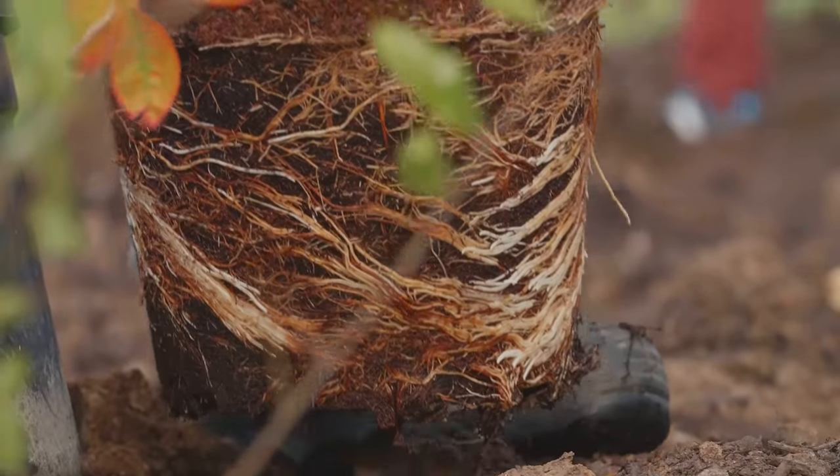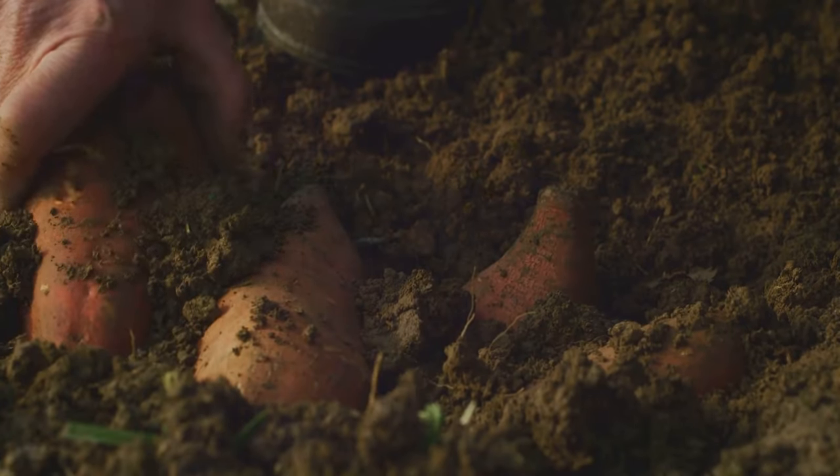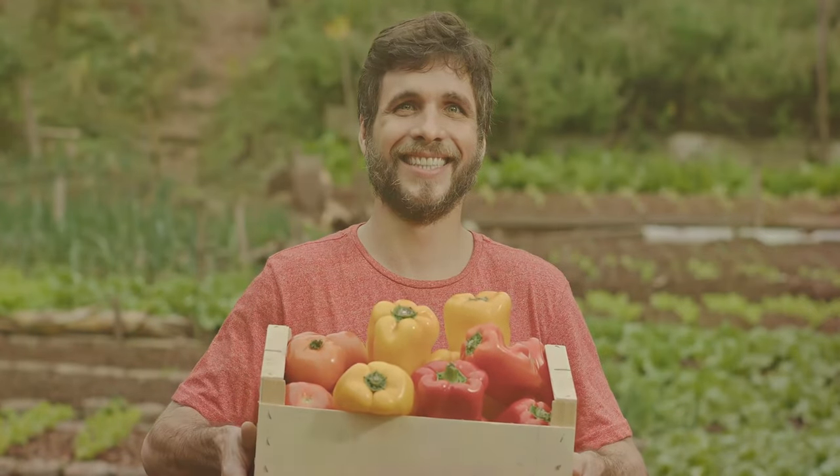Different crops also have different root systems, which grow to different depths. This variation in root depth improves soil structure. Overall, crop rotation is a win-win for your garden.